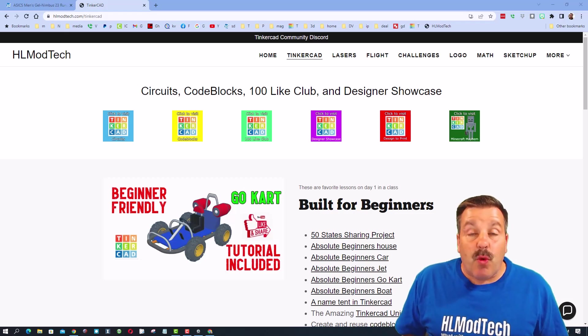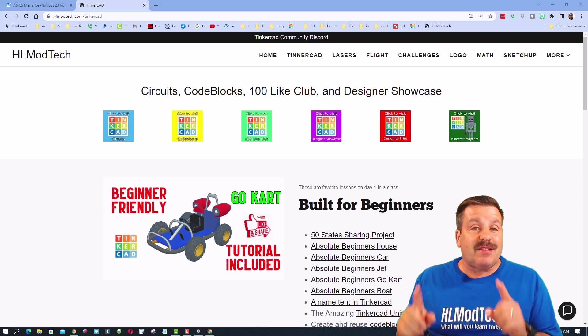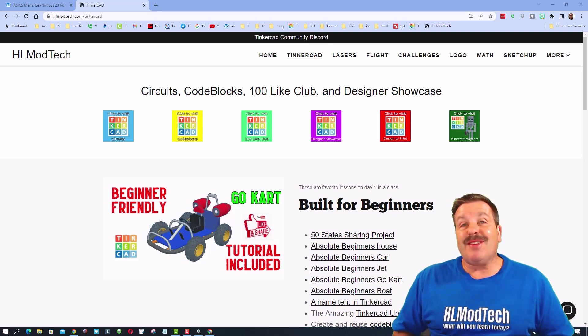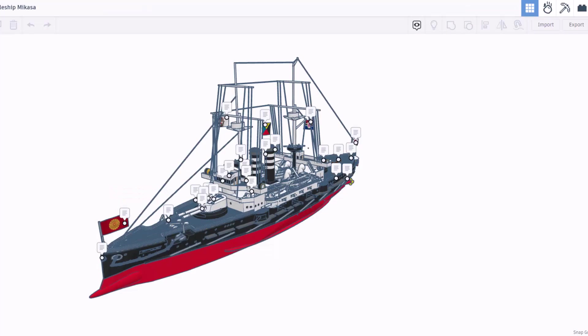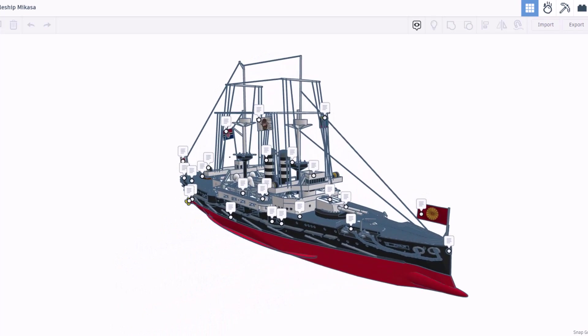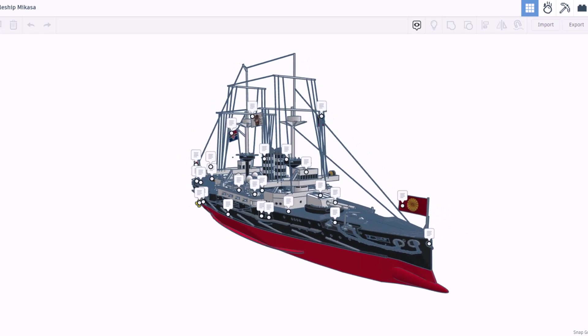Good day friends and welcome to another episode of TinkerCAD TV. Once again friends, these episodes are designed to entertain and inspire, so let's get crackin'. Today's design is a wicked Japanese pre-dreadnought battleship, the Mikasa.